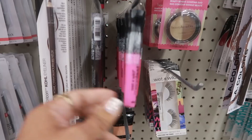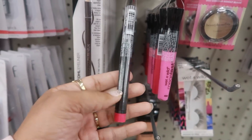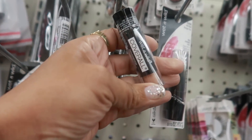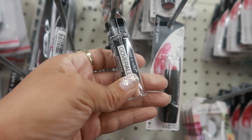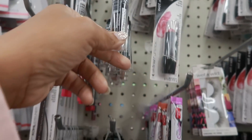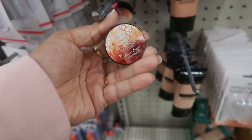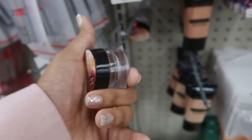Here's more of the Wet and Wild Mega Last lip colors - you got the 'Keep Going Pink.' There's also waterproof eyeshadow right here, some Wet and Wild cover-all cover sticks, and a Wet and Wild lip scrub in brown sugar.